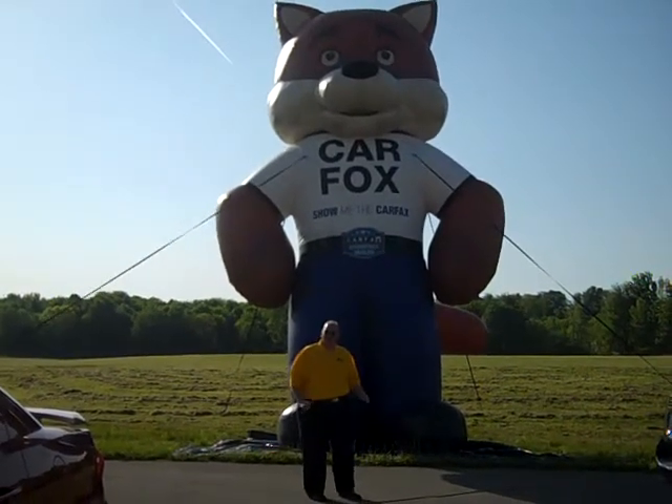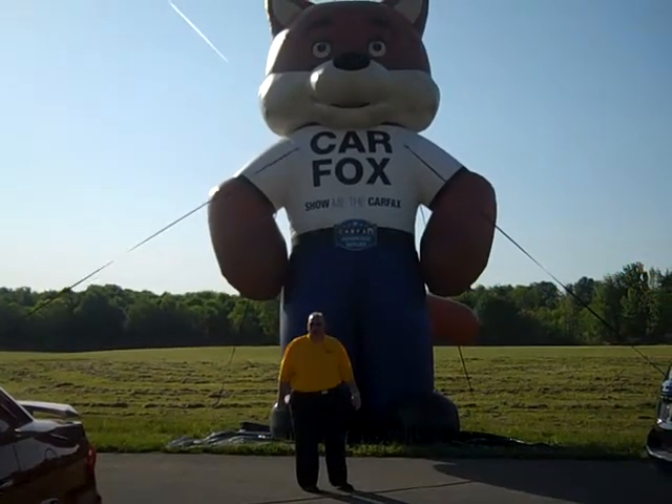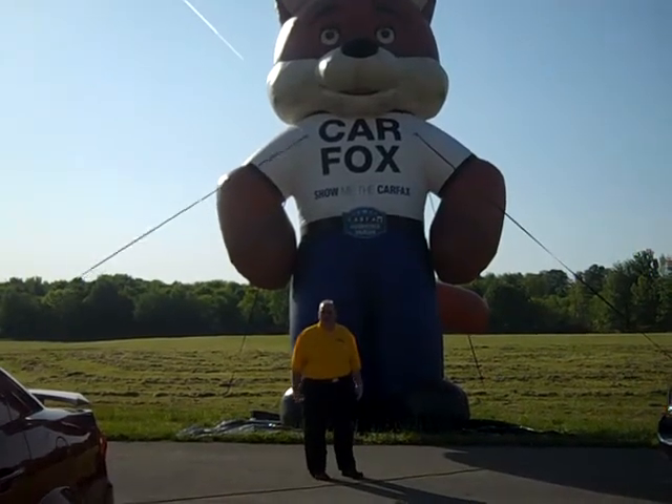If you have a car and you're unsure of the CarFax, bring it in and I'll run one for you on your own car. If you bring your car in for trade and we don't make the trade, I'll give you a copy of the CarFax for free.